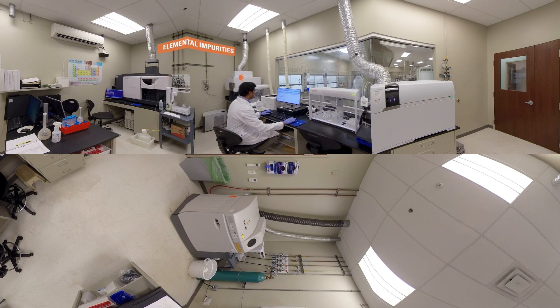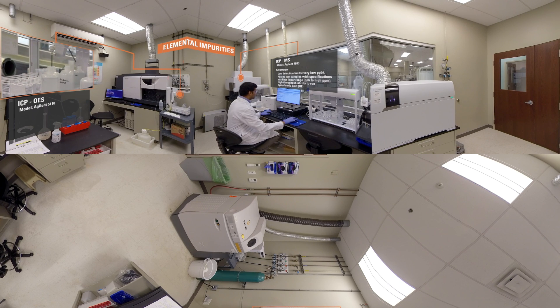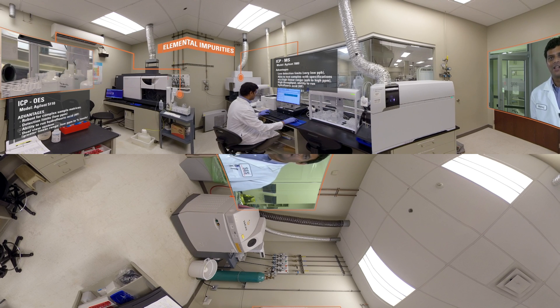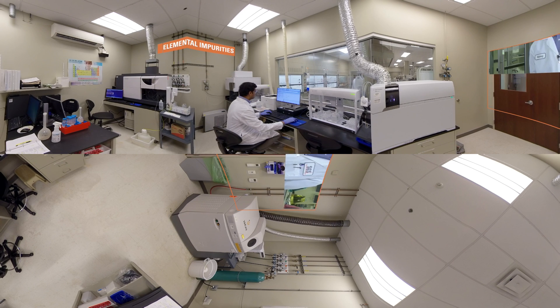With the USP change from heavy metals testing to elemental impurity analysis, we have invested significant resources to ensure that our clients benefit from the highest level of service. This year we added an Agilent 7800 ICP-MS and an Agilent 5110 ICP-OES to our existing ICP-MS and OES instruments to support the elemental analysis chapters USP 232 and 233.